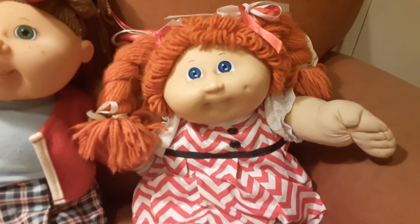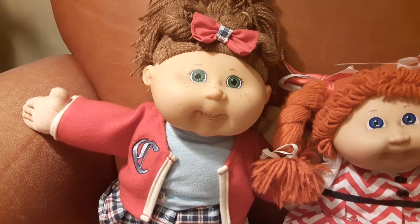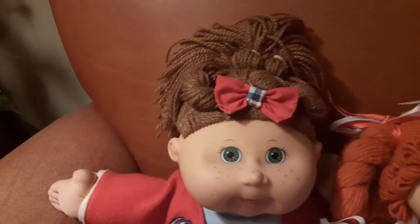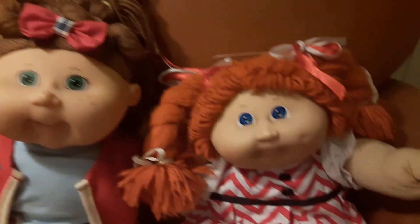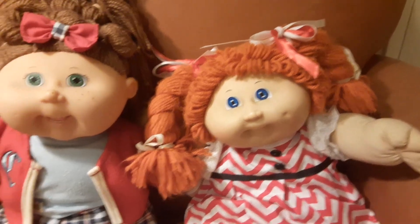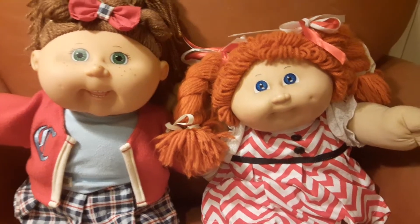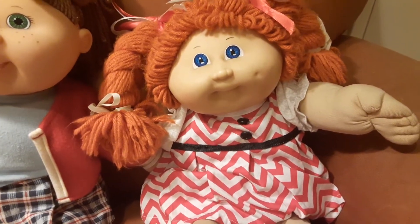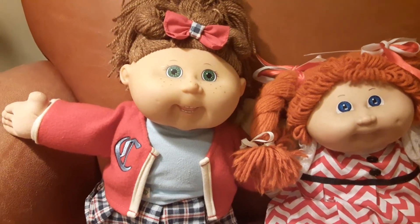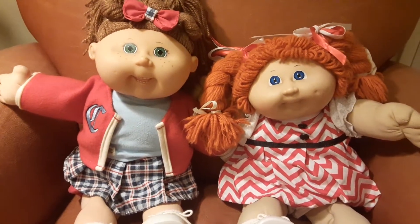This is my beautiful girl Ginger, and this is my beautiful girl Autumn. I named her Autumn because of this pretty hair — the color of her hair. And Ginger, well, I think it's self-explanatory with this cute little red-haired girl. I don't know too much about them, but I know Ginger is more of the older school type of Cabbage Patch doll, and Autumn seems like she's more of the newer school version — don't quote me on that — but just based on how they're made and how they look.